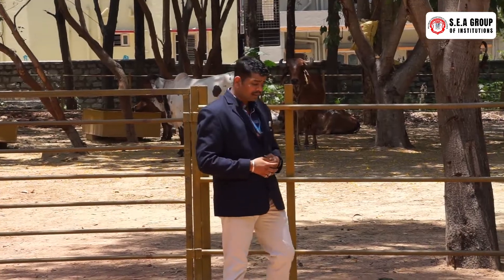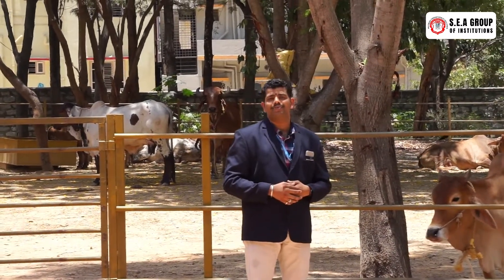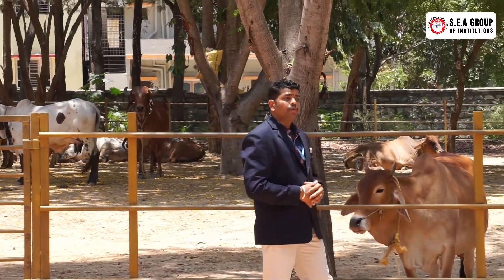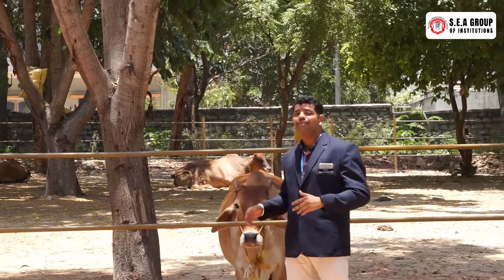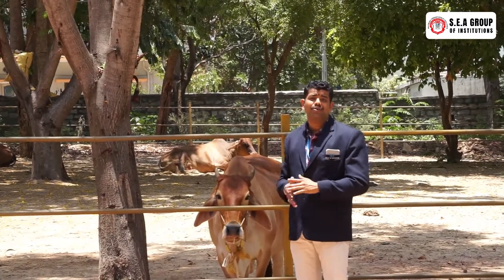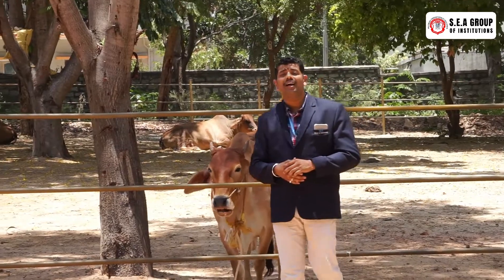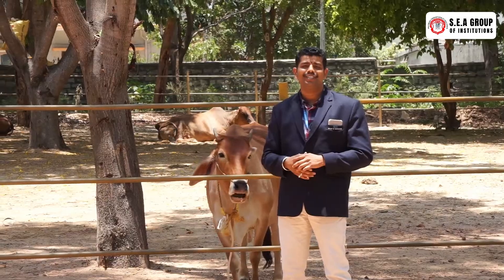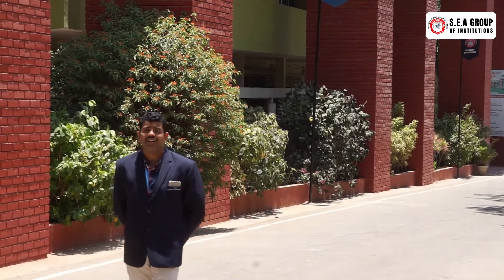Keeping environmental things in mind, in our campus we are also having a cow poultry which is going to protect the environmental conditions of this location. We are having desi cows, and from these desi cows the milk is directly sent to the boys and girls hostel daily, which is going to improve their health conditions. This is the main road connecting to our engineering block.